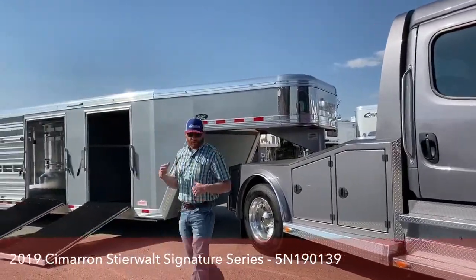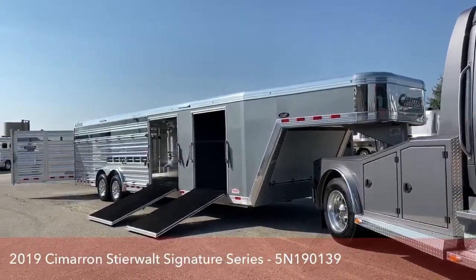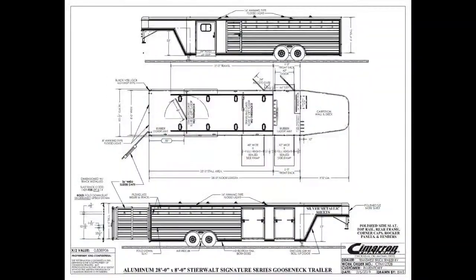Now we'll jump into the trailer. This right here is a 2019 Cimarron Steerwalt Signature Series. This trailer is 28 foot on the floor, 8 foot wide, and 6'4" tall.